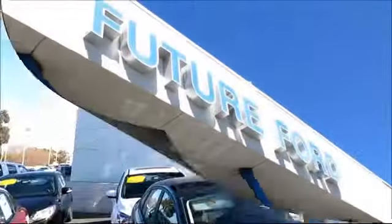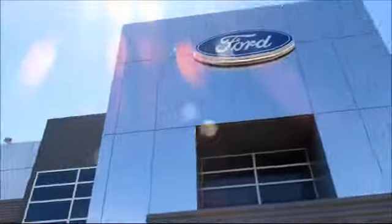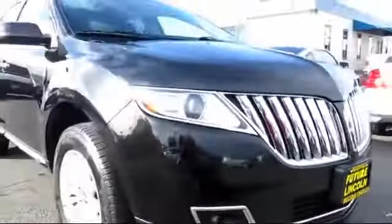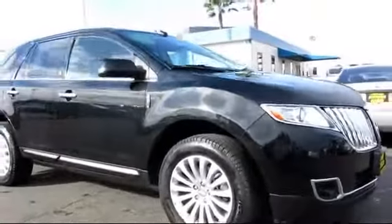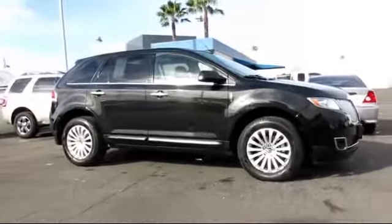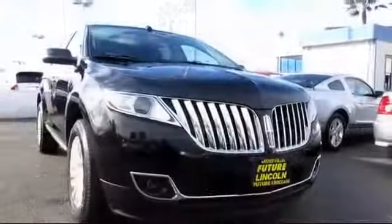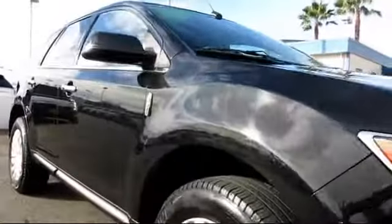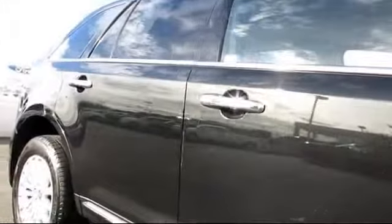For three generations, the Future Automotive Group has been Northern California's premier automotive dealer group. Here's another example of a Lincoln certified pre-owned vehicle from our giant selection of pre-owned cars and trucks, and comes equipped with power windows, tilt steering wheel, CD player, traction control, climate control, side airbags, keyless entry, rear defroster, air conditioning, and anti-lock braking.